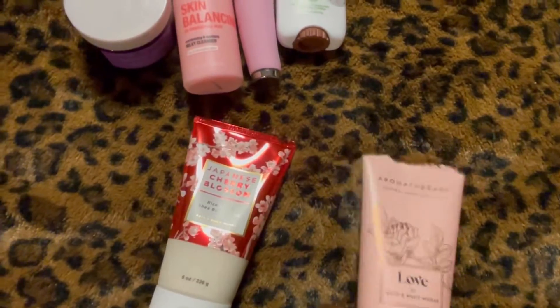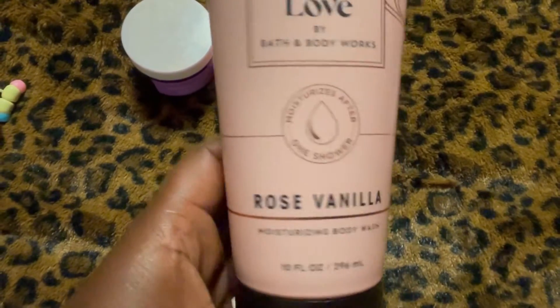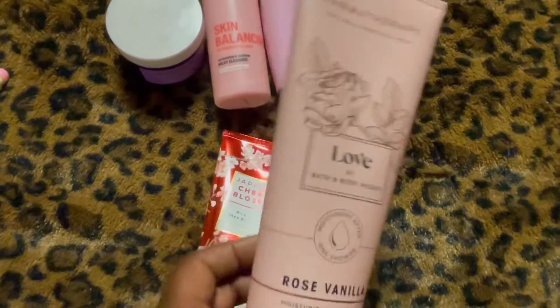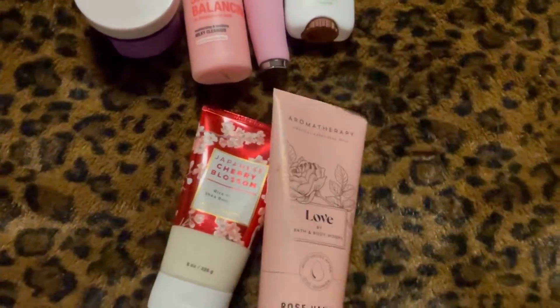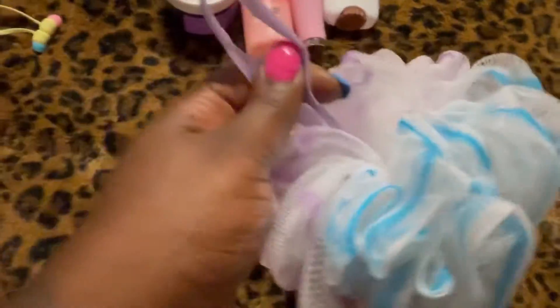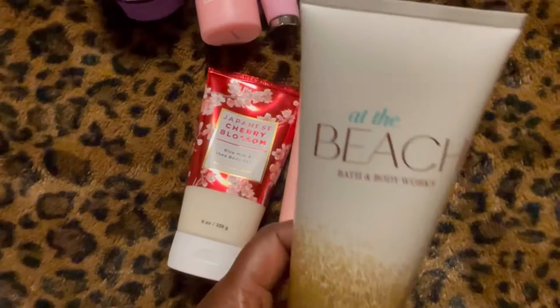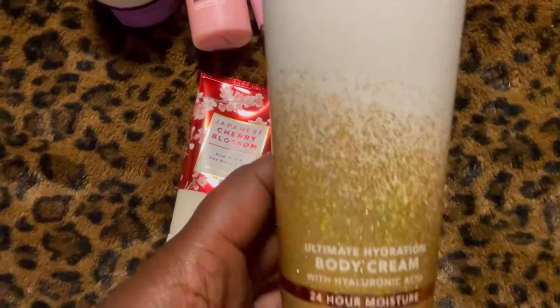After I've rinsed that off, I'm going to try this aromatherapy Love Rose Vanilla moisturizing body wash — also from Bath & Body Works. When I get out, I always use my loofah; I love these and got a pack of them off of Amazon.